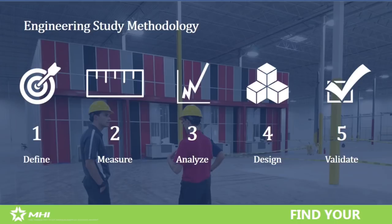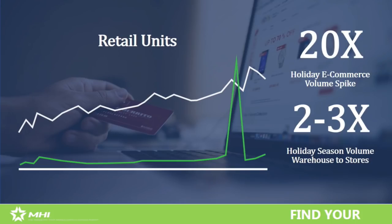Once we've done design and costing, we have a validation step that ensures there's payback and the right ROI, often involving simulation modeling or proof of concepts. In Best Buy's case, they have an extremely high spike in seasonal demand — e-commerce during holiday is 20 times average, which is super high. Even retail store volume goes up two to three times during the holiday season. Huge spikes in the data.